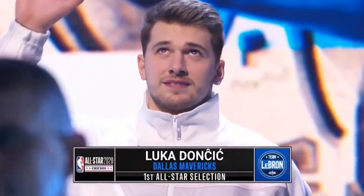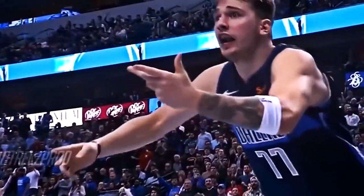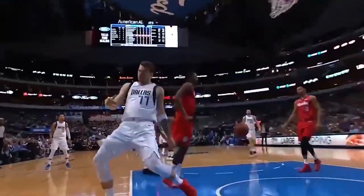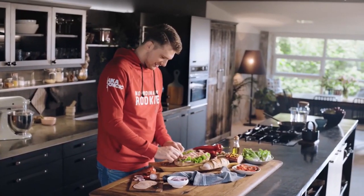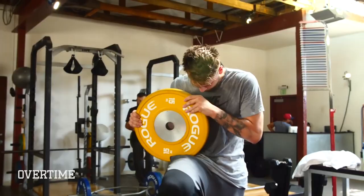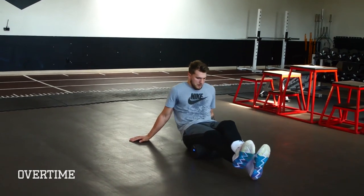Luka Doncic is one of the best players in the NBA right now, and even though he looked like he's in great shape when he entered the league, as the seasons passed by we can't hide from the fact that Luka has put on some weight. But judging from his latest appearances, Luka's been putting some work in — both in the kitchen and the gym. But what's Luka doing that's making him shredded?